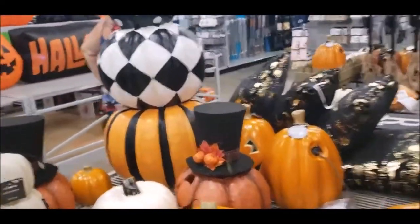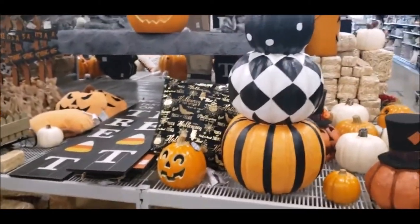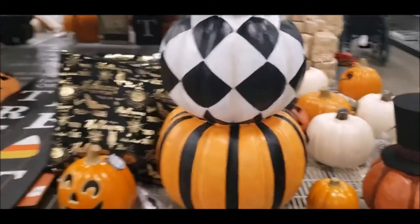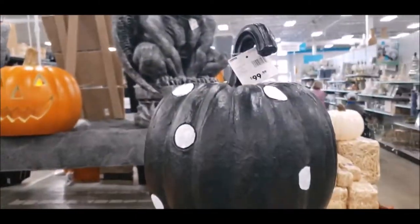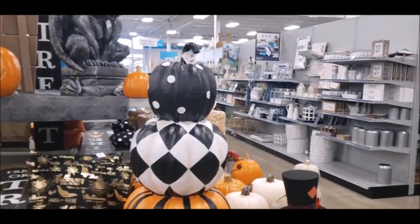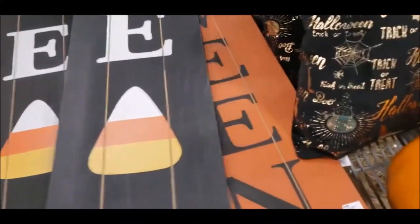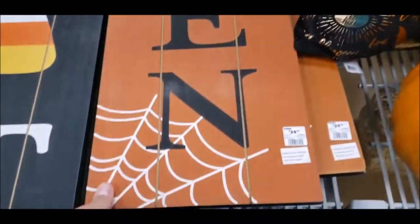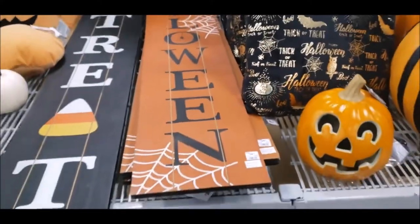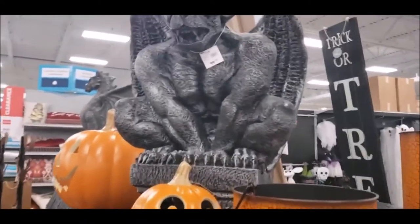Moving on, we start getting into more pumpkins. If you like bigger props, there's this stack of pumpkins — that is actually pretty impressive, it's $99. They've also got these really cool long signs: 'trick or treat,' 'happy Halloween' — and they're only $24.99. Problem is you don't know where to put them because they're so flippin' huge. And there's this big old gargoyle, also $99.